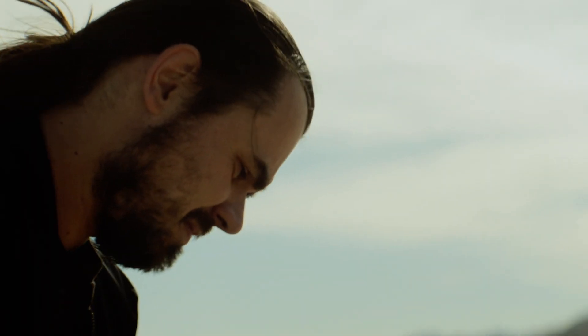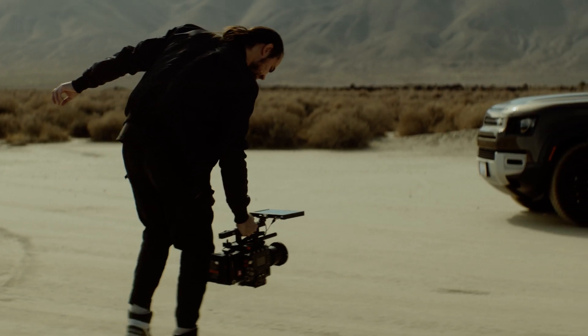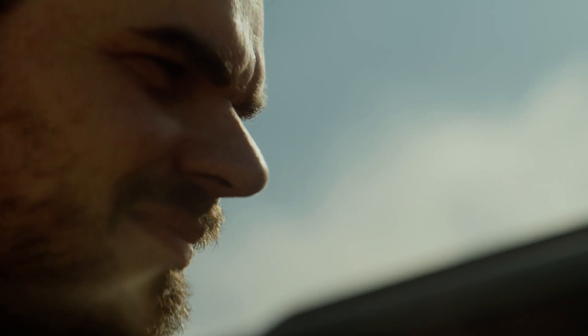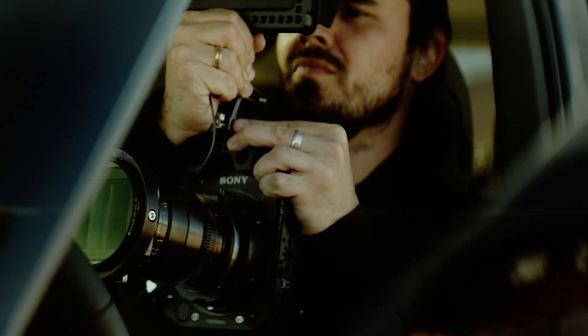A couple of years ago, I shot a film on Sony Venice. I loved the camera — its color science, the look of skin tones, built-in NDs. Rialto is a Venice module I usually don't go without on shoots where the camera needs to be very compact.